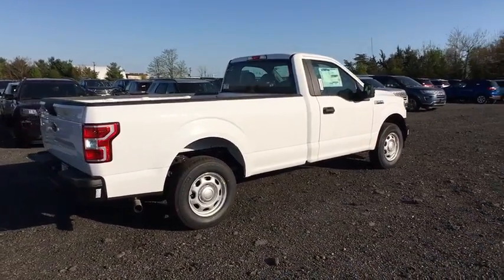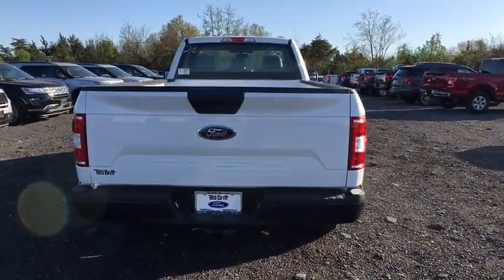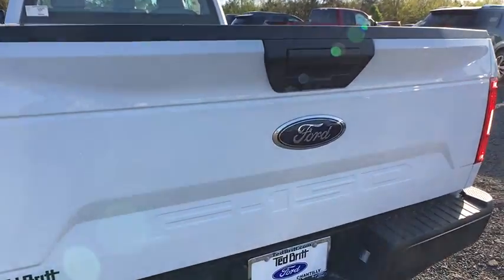Brake assist. Tachometer. Tilt steering wheel. Passenger vanity mirror. Four-piece floor mat set. Low tire pressure warning. Front wheel independent suspension. Come take a test drive today.